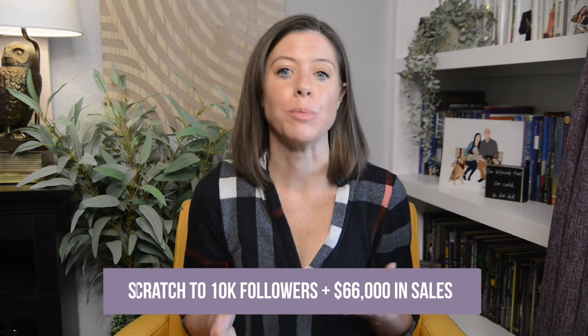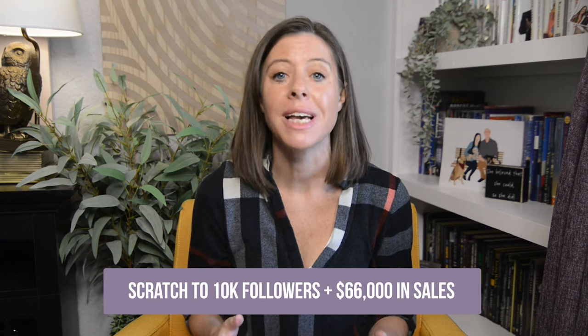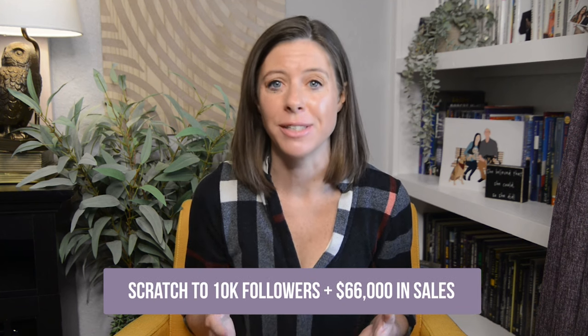After avoiding TikTok for months, I finally decided to get on the app and ended up growing my following from scratch to 10,000 followers and $66,000 in sales in my first 90 days on the platform. In this video, I am breaking down exactly how to sell on TikTok so you aren't just amassing a ton of followers, but you're also adding a ton of dollars to your bank account.